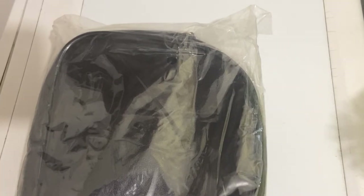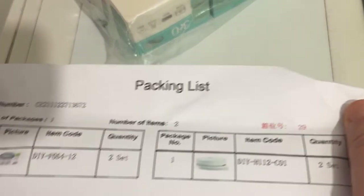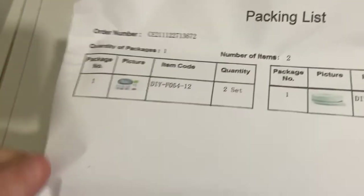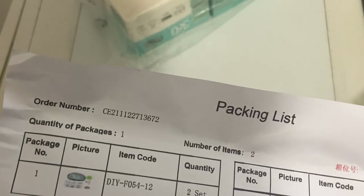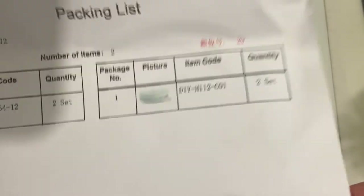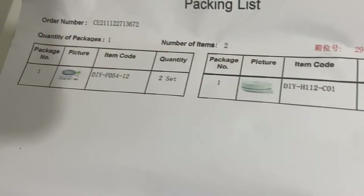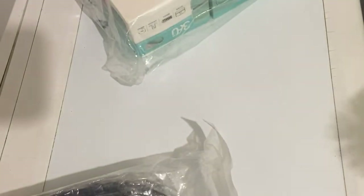Je fais attention parce qu'il y a peut-être des informations. On reçoit avec les articles qu'on choisit une facture — pas vraiment une facture parce qu'il n'y a pas les prix — mais la liste des produits qu'on a choisi. Ça c'est pas mal. Si on fait une grosse commande avec plein de sortes de perles, parce qu'à la base c'est un site de perles, on s'y retrouve.